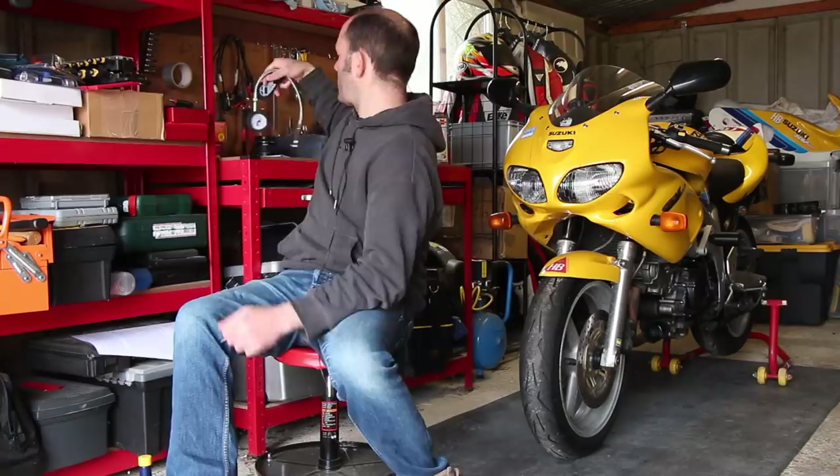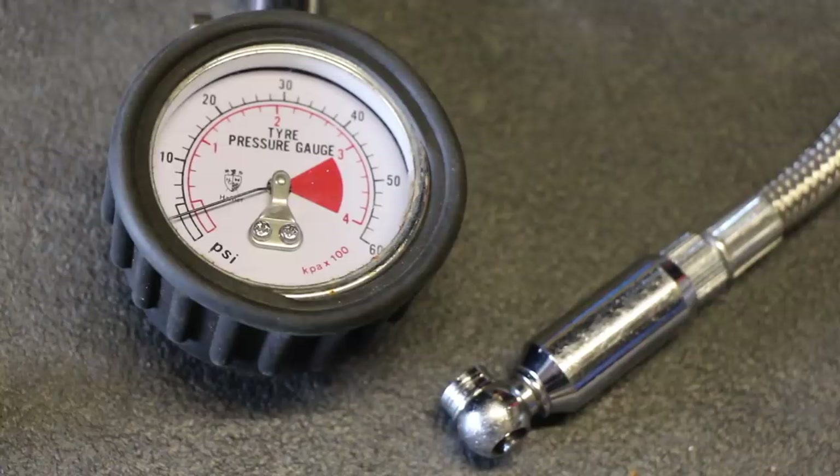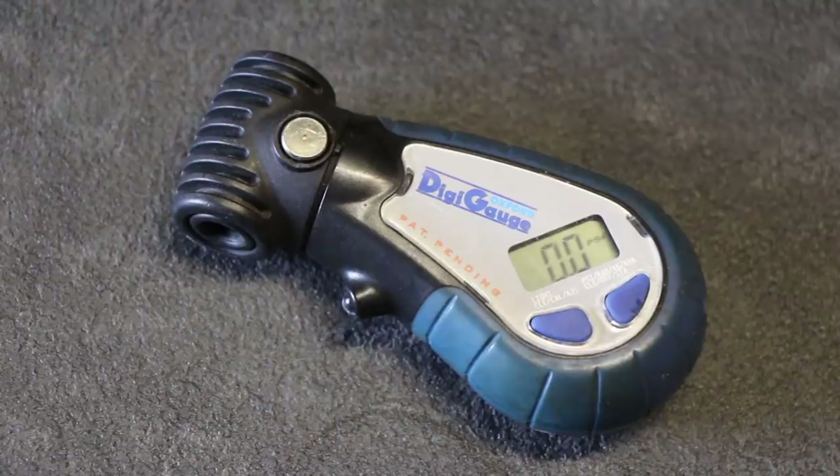The key to getting your tyre pressure spot on is to use a decent gauge. I've used a few over the years — I'm a bit of a nerd when it comes to it. The two I come back to are this: it was a Hafner, now rebranded as a Venhill VT32, about 20 quid — a nice dial gauge with a chunky rubberised body, a little bleed valve, and a gorgeous braided hose. The other is an Oxford Digi-Gauge — smaller, battery-powered, with a little light, 25 quid. Both very accurate and really easy to use.